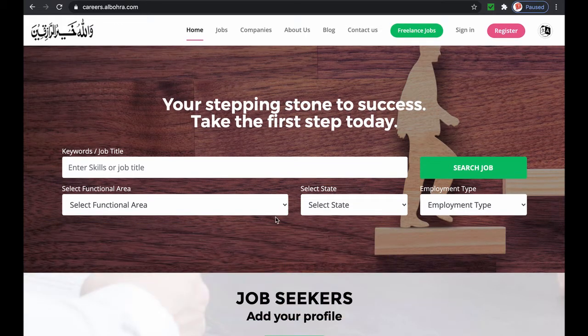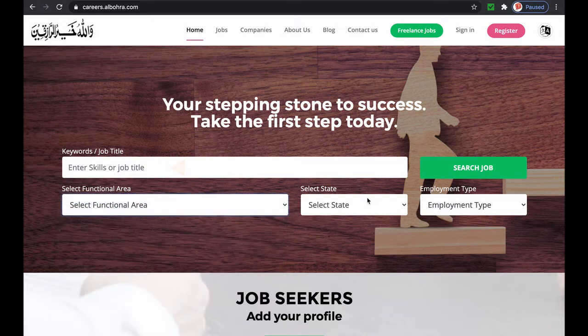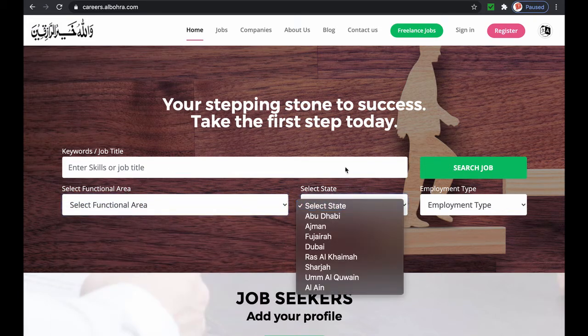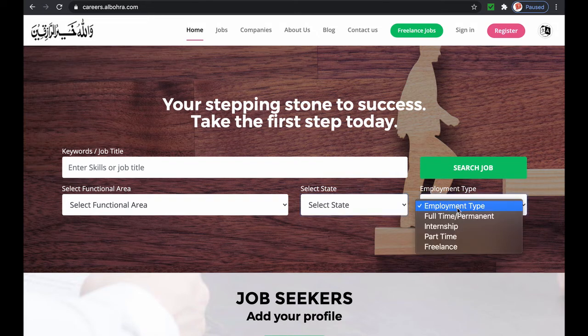On the homepage we have a powerful search engine for candidates. You can select by your skills or by job title and narrow down the results by selecting these search filters. You can also be specific about the type of employment you are looking for. We have full-time jobs, internships for students, part-time and freelance jobs. This is how the search works.